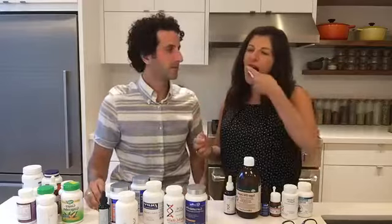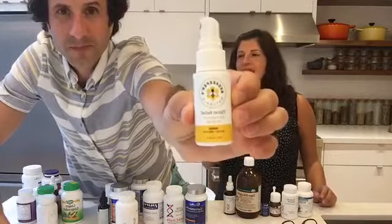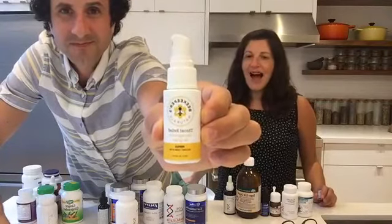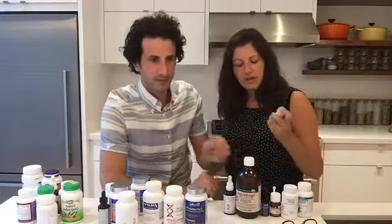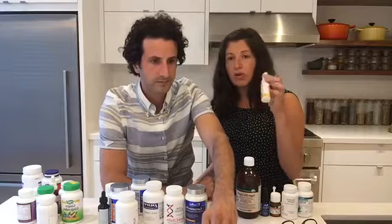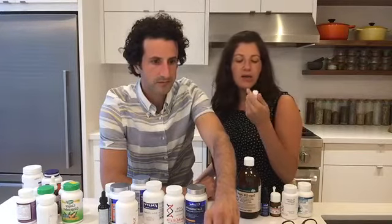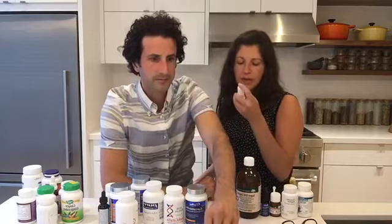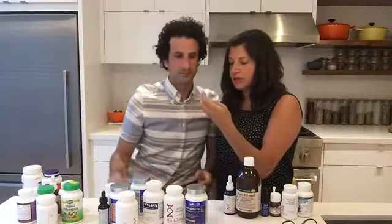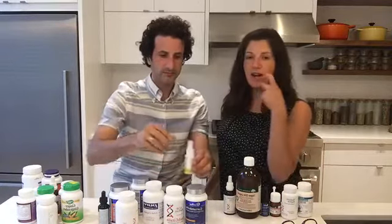Another item is Beekeeper's Naturals Propolis Spray. When our baby had to spend time in the hospital, I practically guzzled bottles of it because the air was so dry and there was so much airborne stuff. Propolis is so good for the immune system, really good topically for sore throats, and good when you're feeling run down. It's kid-friendly and delicious, and great for traveling — like on airplanes.